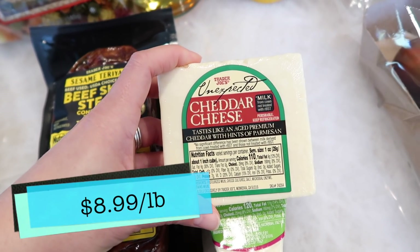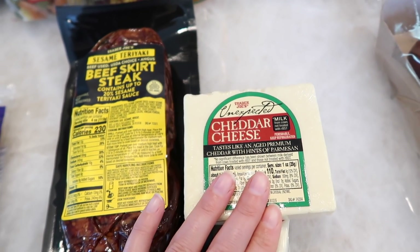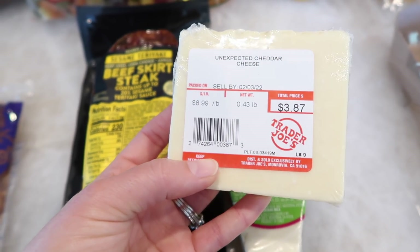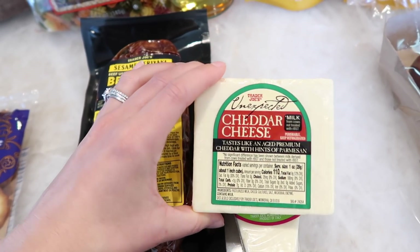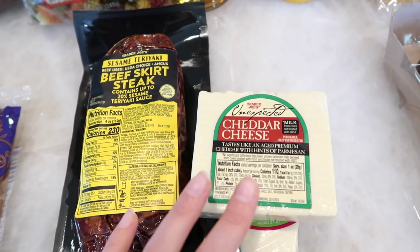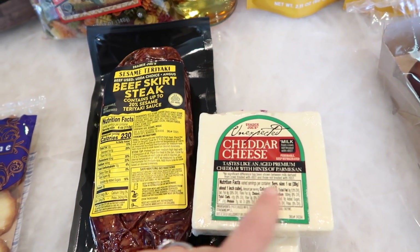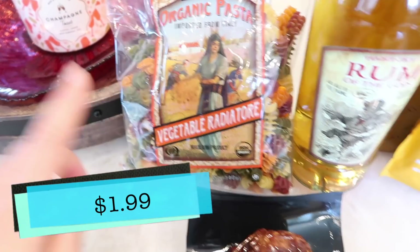The unexpected cheddar is still around — I've been getting messages asking if it was discontinued. All Trader Joe's did was change from a standard block to cutting it by weight, so now you can get different sizes. I got pretty much the same size block as before. It just gives people a little more convenience and selection. Also grabbed some organic vegetable radiatory pasta.